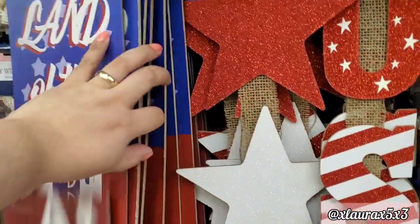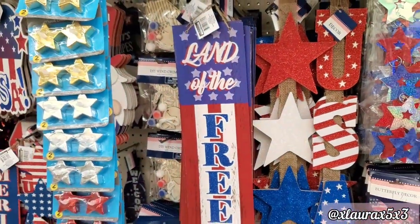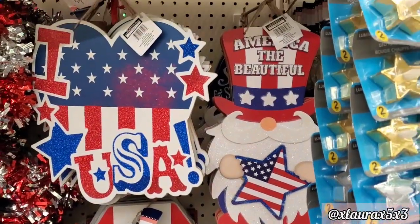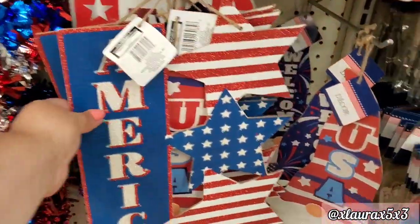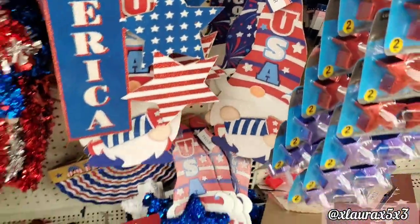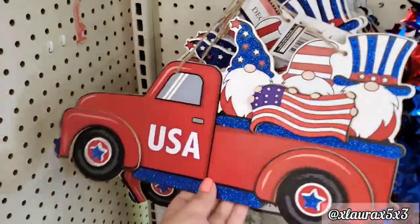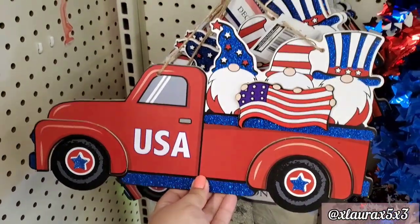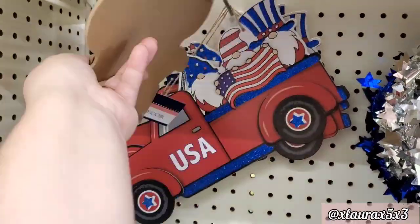They have some long signs we did not see in the other store — that firecracker, so nice, 'America.' Some of these signs were already falling. 'Land of the Free' — I did pick that one up, by the way, you guys know I always do more signs. Lots of tinsel decor at the store — they have the truck 'USA' in red, and I did find the blue one in another store.